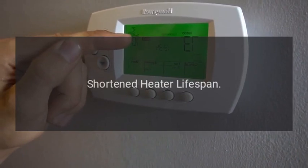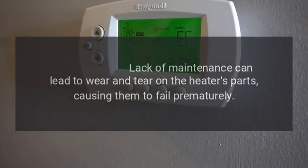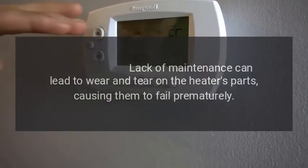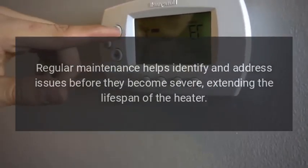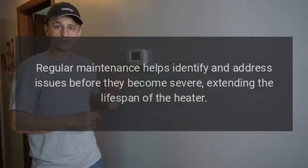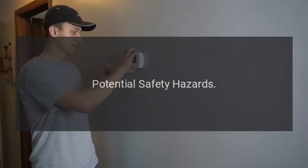A shortened heater lifespan is also a risk. Lack of maintenance can lead to wear and tear on the heater's parts, causing them to fail prematurely. Regular maintenance helps identify and address issues before they become severe, extending the lifespan of the heater.